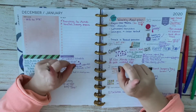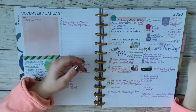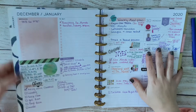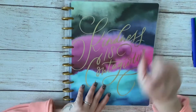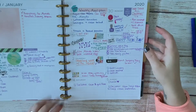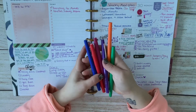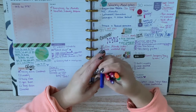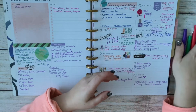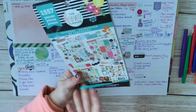Hey guys, welcome back to my channel and welcome back to a new planner video. I am just showing you my supplies that I have here. I have my 2020 big happy planner which I am still getting used to but loving. As the weeks progress I'll get more comfortable with it, but in these first couple videos it's just going to be me trying to figure out the best setup.